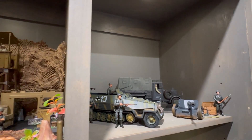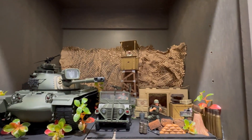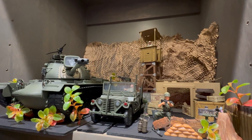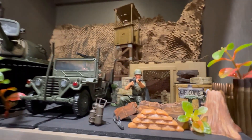This next shelf is actually kind of set up like a diorama of a military base in Vietnam - an American military base. Probably one of my favorite shelves at the moment, just because of the way it looks and the way it's set up.